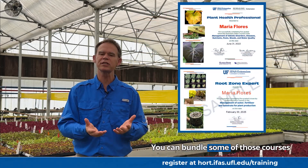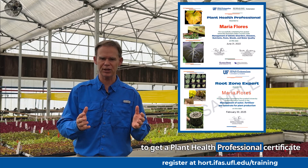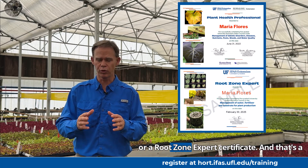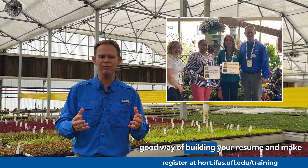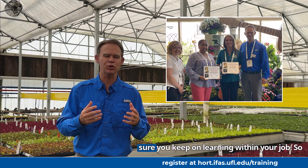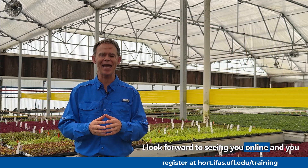You can bundle some of those courses together to get a Plant Health Professional certificate or a Root Zone Professional certificate, and that's a good way of building your resume and making sure you keep on learning within your job. I look forward to seeing you online — you can use the link below to register for our classes. Thank you.